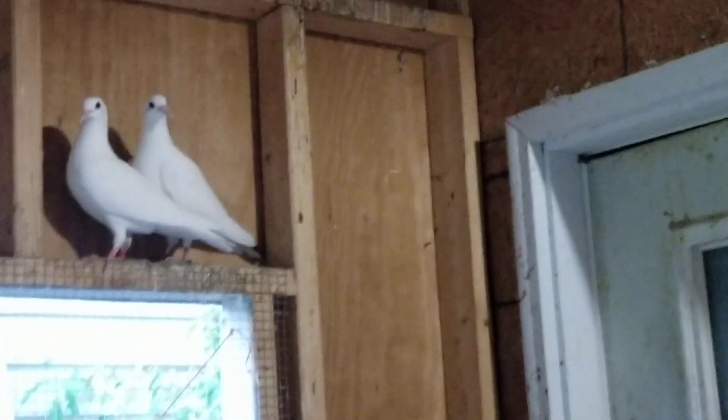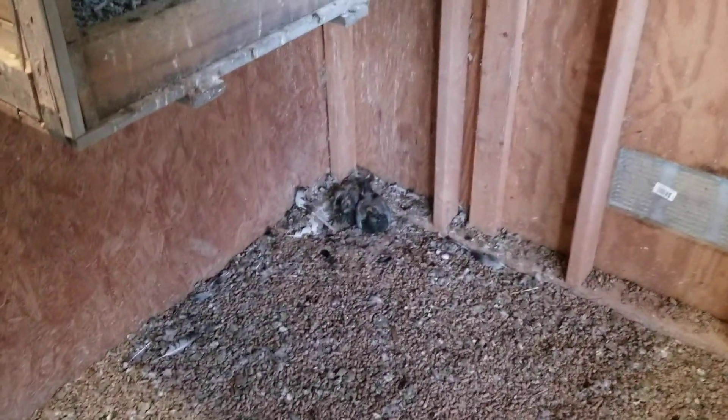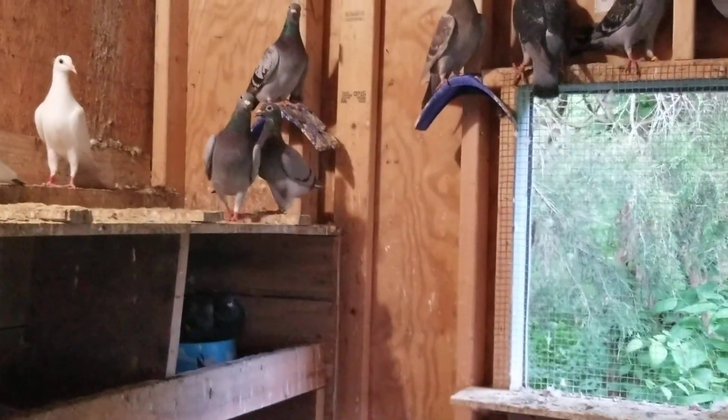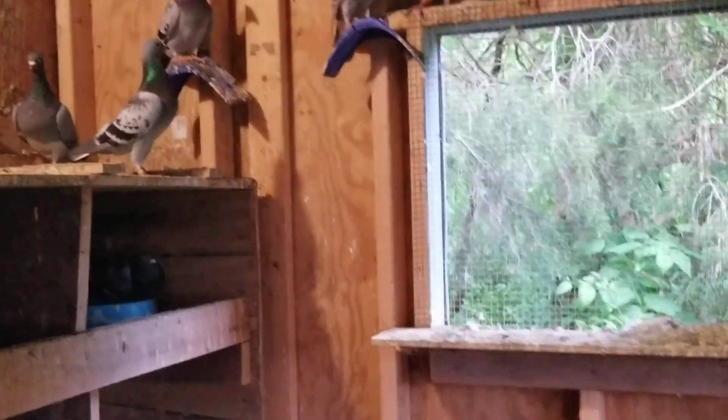So I took 10, plus the four whites is 14. Then there's these two on the floor — that's 16. Then there's the two that keep hiding back here behind the feed barrel — that's 18. Then there's the two I just counted — that's 20. As of yesterday, this one here just hatched me two more. So that's 22.